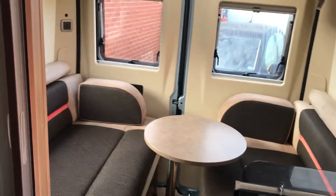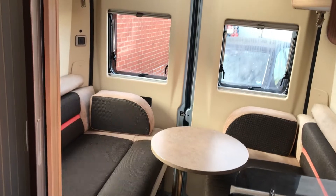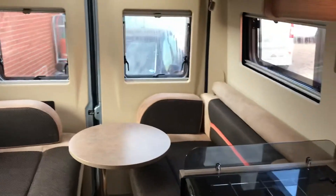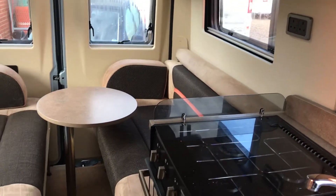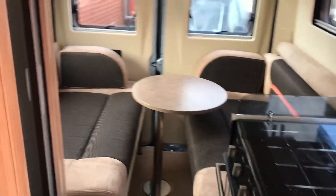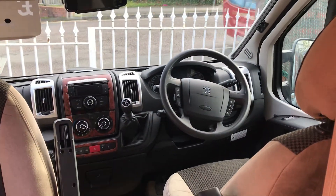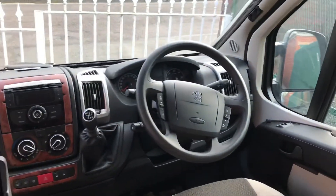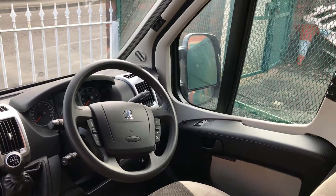So a quick overview of this motorhome: 5.4 metres in length, 3.3 tonne chassis. She's got a solar panel on the top, a TV aerial, a refillable gas bottle, microwave, three-way fridge, two berths, reverse camera, reverse sensors. A very nice, clean, well-presented motorhome available for your viewing.